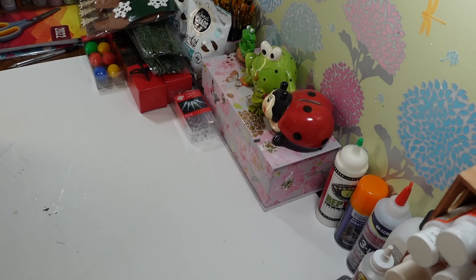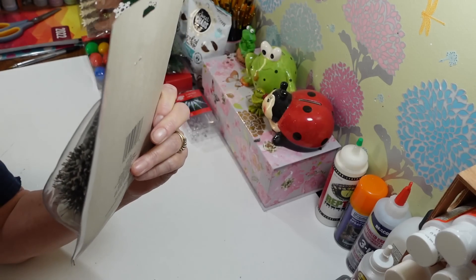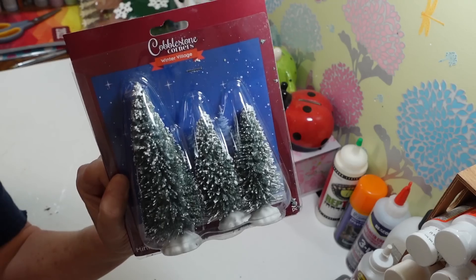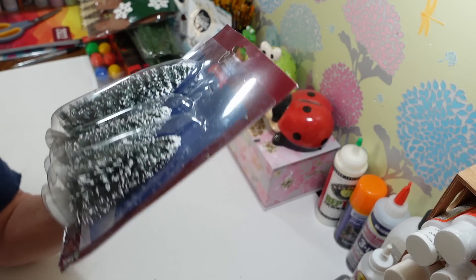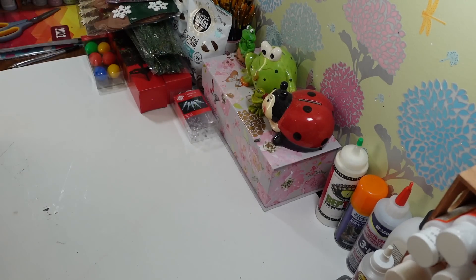I picked up another pack of the little trees — you get three in a pack, different sizes, though the two smaller ones are pretty much the same size. They have a little bit of snow on them. You guys know they have these every year. These are great to decorate with — I love them. I've used so many of those little trees.